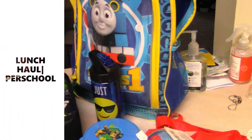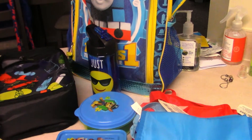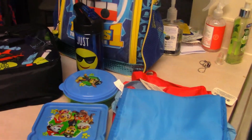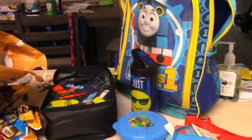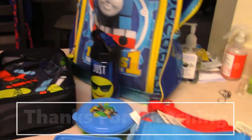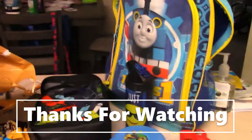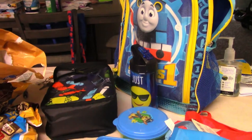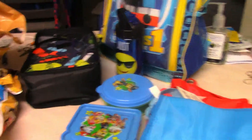Hey guys, we are going to do our back-to-school lunch haul. We are still missing a few things — I want to use a toothpick to make feeding lunchtime easier for Eminem. I have to wait for those coming in from Amazon, but you can put fruit and stuff he wouldn't physically touch to eat — he needs like a fork or something.